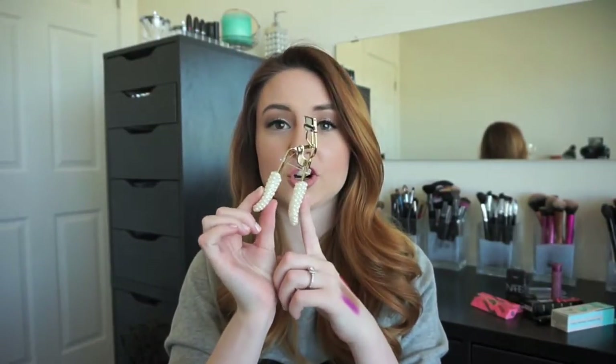I got a new eyelash curler, which has really cute little pearls on it — it's gold and pearly. This one is by Tarte Cosmetics. I've heard really great things about their lash curlers but have never personally used one, so I'm really excited to try it out. My personal favorite lash curler is the Shiseido one, which is amazing, but I'm very excited about this one.